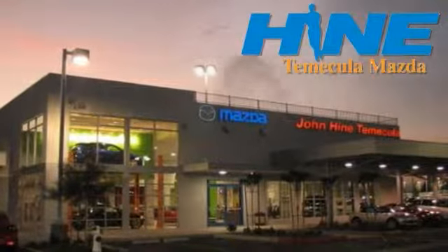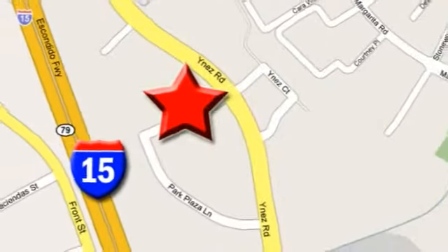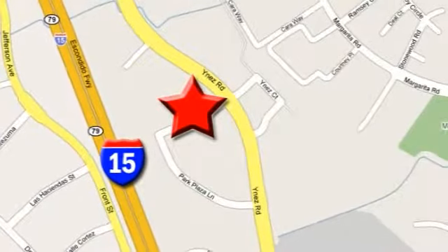Service, selection and value. That's John Hein Temecula Mazda. We're conveniently located at the corner of Inez and DLR in the Temecula Valley Auto Mall. I got mine at Hein. Get yours today.